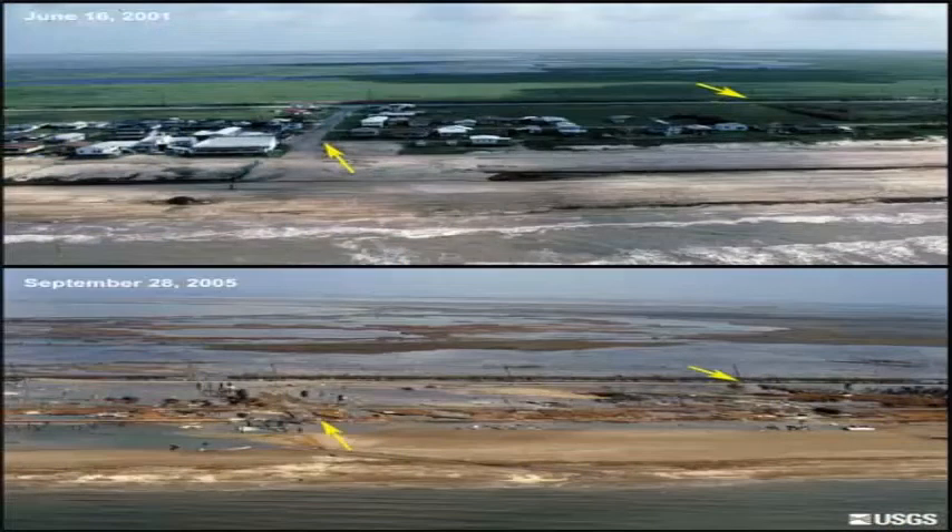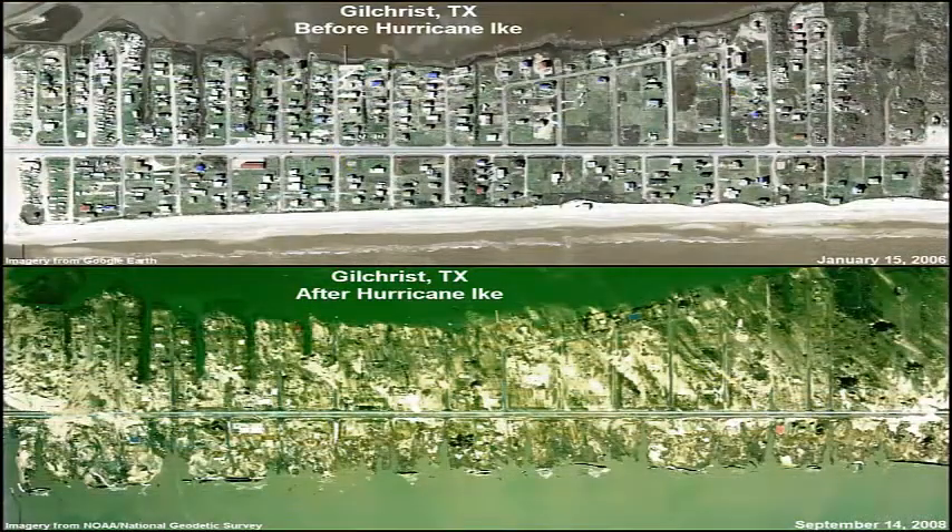Storm surge is one of the most destructive forces in a landfalling hurricane. A cubic yard of water weighs nearly 1,700 pounds, and as the water pushes inland, the incredible force of the rushing water sweeps away everything in its path.